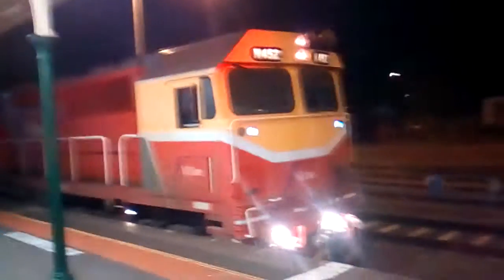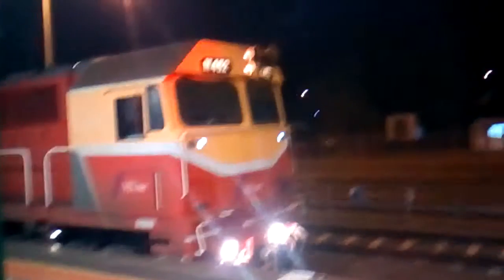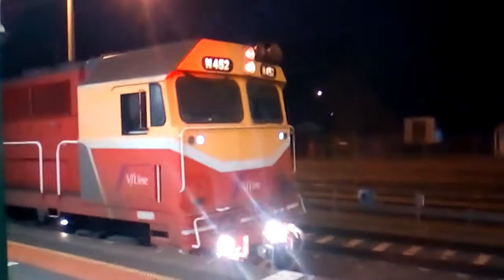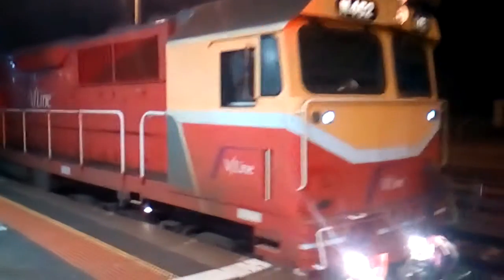N452 shunting at Bacchus Marsh, shunting to the siding. This was the 5:90 departure from Melbourne that arrived at Bacchus Marsh.